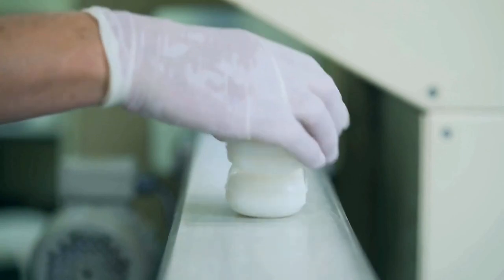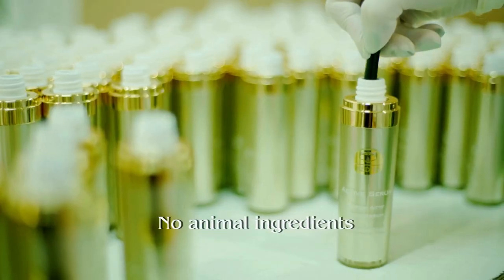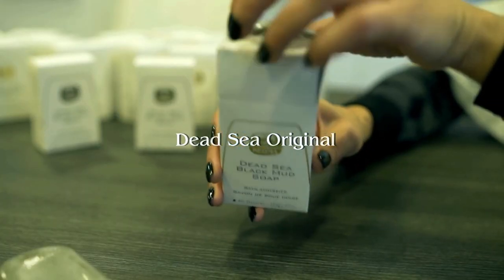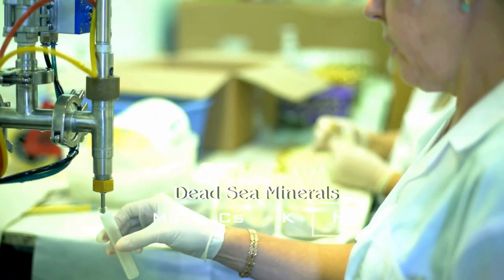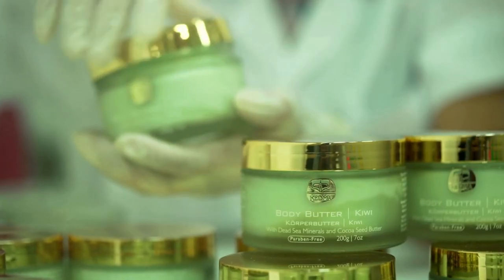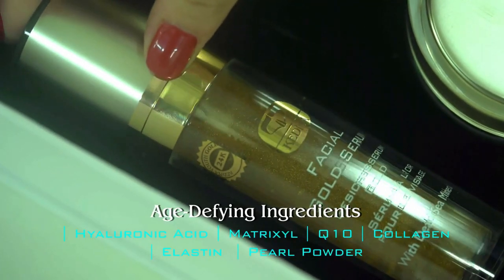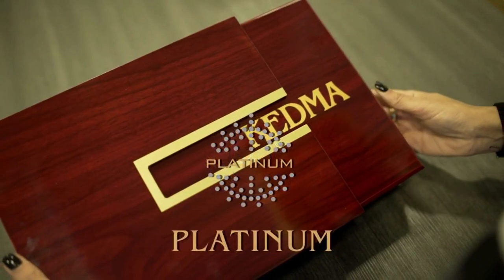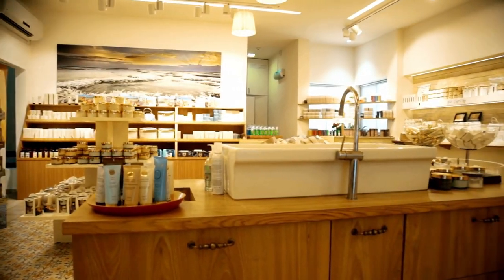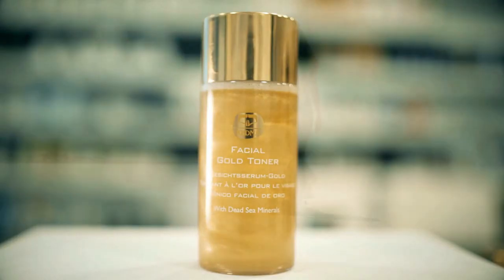Kedma has been working closely with leading dermatologists and experts in the cosmetic field to develop cutting-edge products that help people maintain their youth and vitality. Dead Sea minerals like magnesium, calcium, and potassium blend with natural oils and the latest age-defying ingredients to awaken and revive the skin. Kedma offers a series of basic, premium, and professional products sold in luxury spas and high-end concept stores worldwide. Kedma Cosmetics — the royal care for your body and soul, forever young.